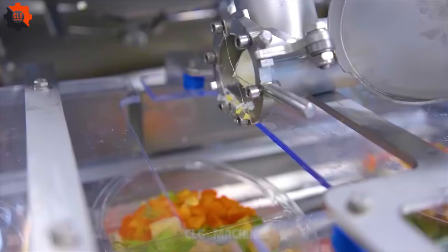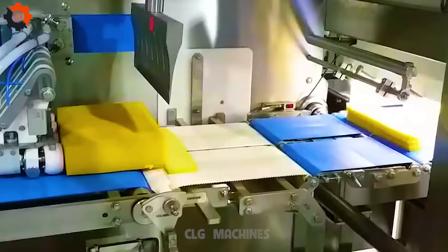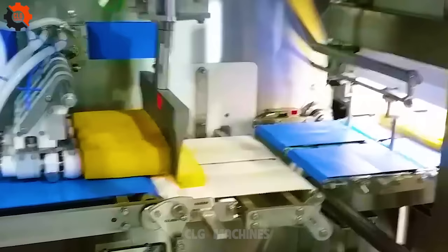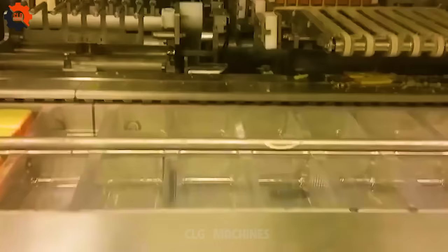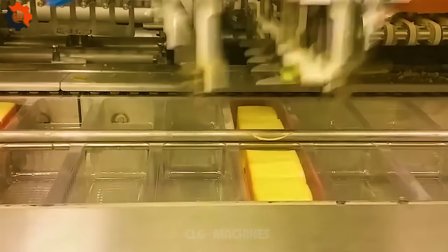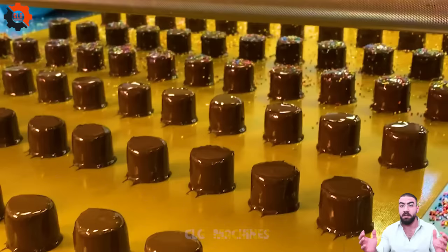From weighing your products with pinpoint accuracy to delicately destacking trays with robotic precision, our end-of-line inspection ensures that every package meets the highest standards of quality and safety before it reaches your customers' hands. With cutting-edge technology and meticulous attention to detail, the Multivac TX guarantees peace of mind with every package.